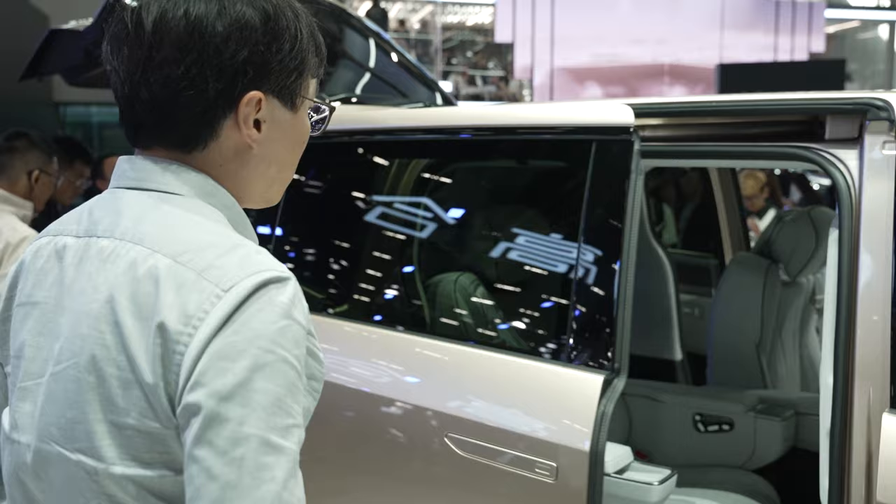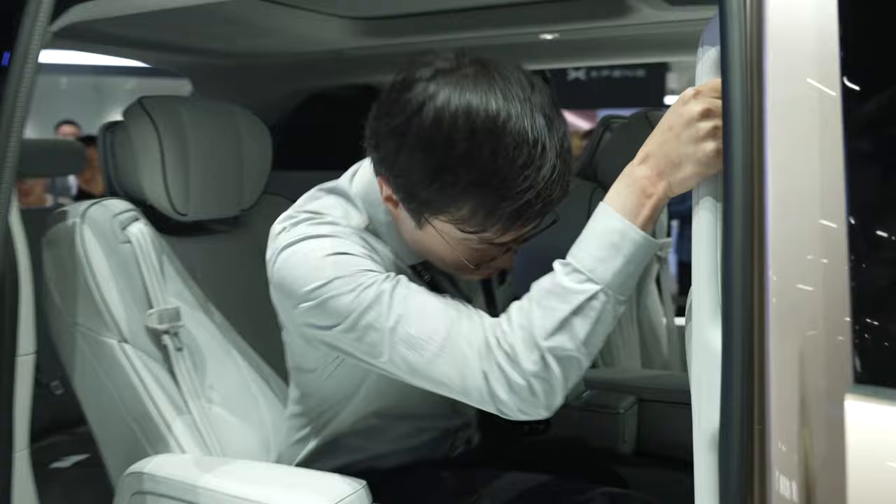So I'm going to have to switch to footage shot by my colleagues, or in the case of the Li Auto Mega, official press images. But I've seen these cars in person. Here are my thoughts.